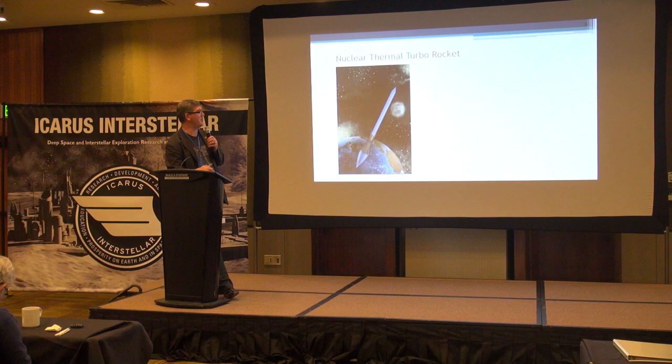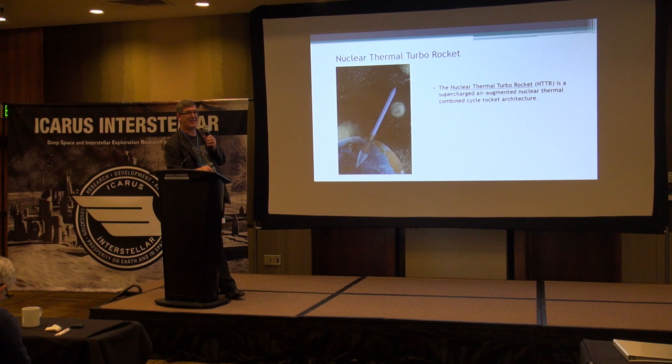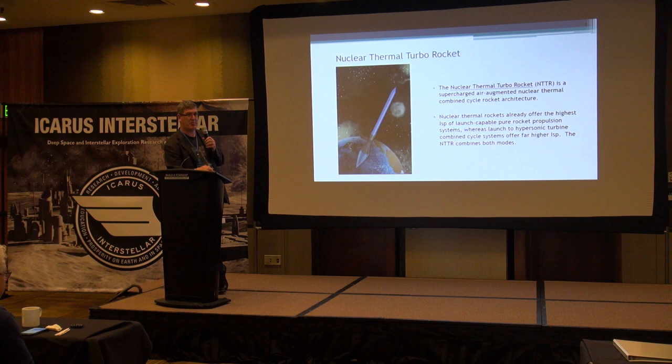The nuclear thermal turbo rocket — the full description is a supercharged air-augmented nuclear thermal combined cycle rocket architecture. Each of those words means something; I refer you to my 2015 paper for details. Since the nuclear thermal rocket is already the highest in-space launch-capable rocket propulsion system, it's a good idea to combine that with hypersonic turbine combined cycle systems to get the highest average specific impulse.